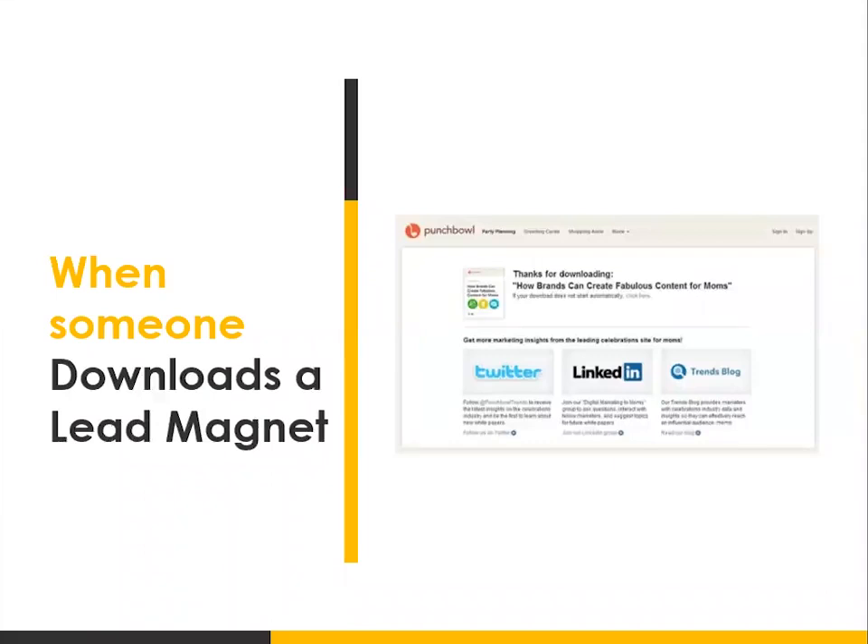When someone downloads a lead magnet — for example, a report on how brands can create fabulous content — it can immediately tell them they can share it on Twitter or LinkedIn. And if people are sharing it, you are expanding your reach and reaching more people without paying anything extra. Amazon does a great job because they also tell you: perhaps you might be interested in these other products — so they upsell you. If you have other products people can buy, you can do that as well. These are all little things that can add up to big wins.